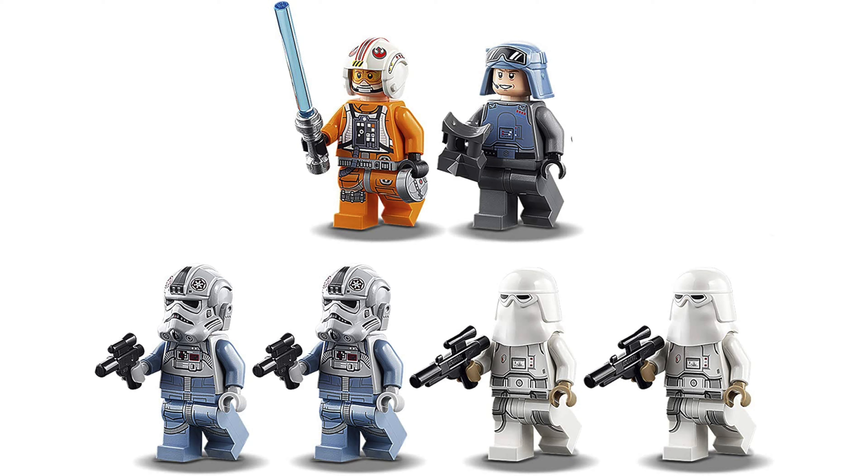We do also get a handful of minifigs: Luke Skywalker, General Veers, two AT-AT pilots, and two snowtroopers.